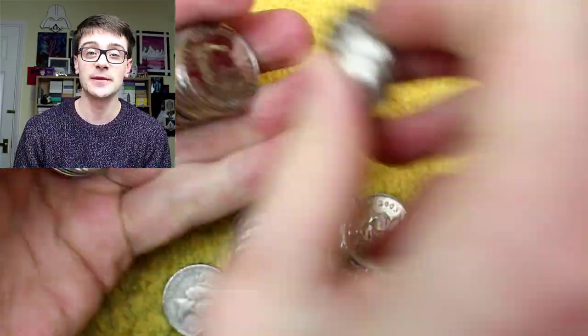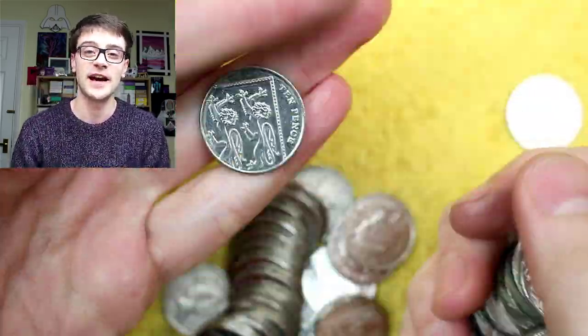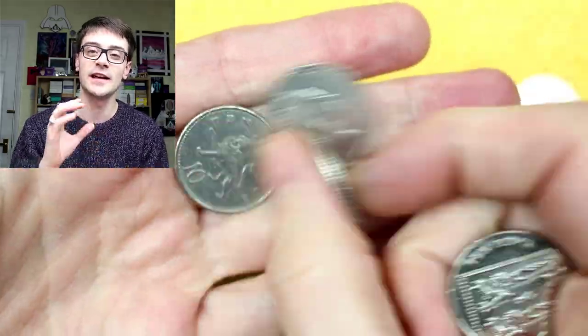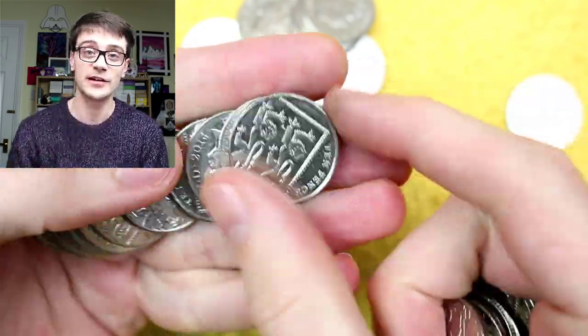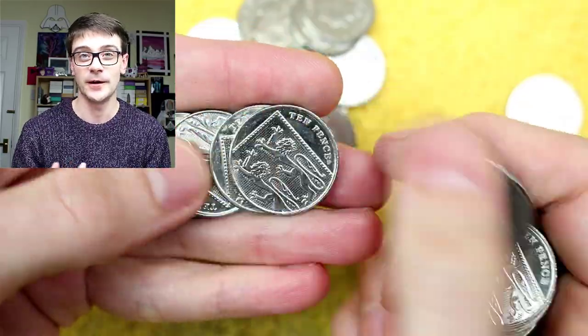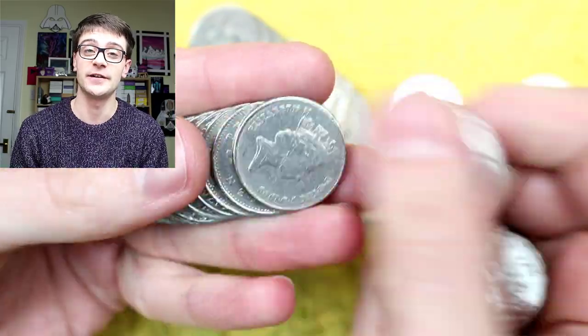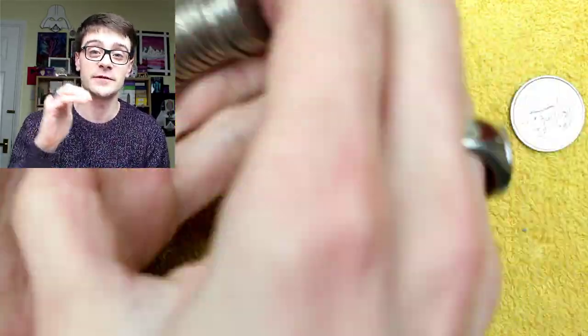Similarly, the Trinity House two pound coin sometimes has a little bit of cud metal in the lighthouse window corners — again no extra intrinsic value. I think there needs to be tiers of errors. Elijah UK Coin Hunter found the 'fried egg' two pound coin where the inner metal has leaked into the outer ring — that is a desirable, valuable error. Whereas a Paddington at the Palace with a little bit of cud metal on the road is a very common 'error' that holds no intrinsic value.